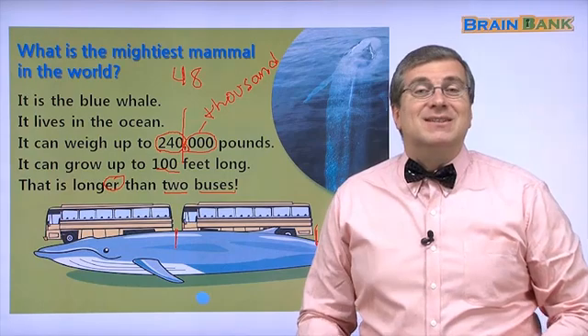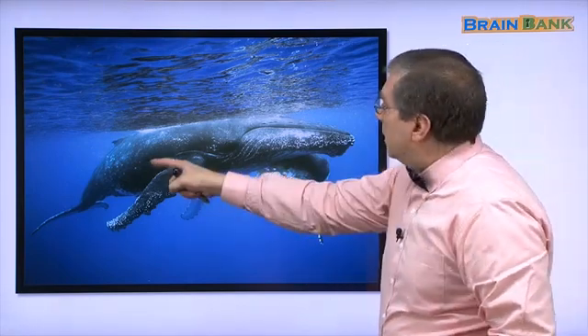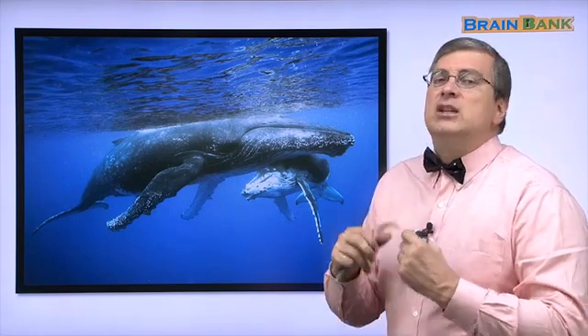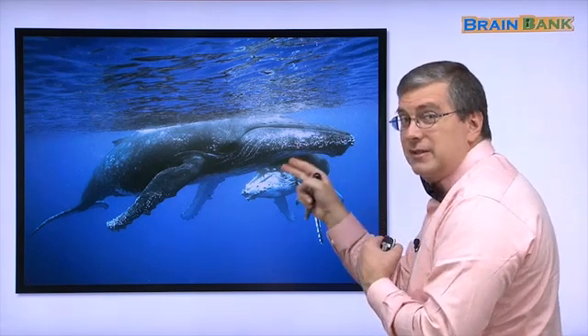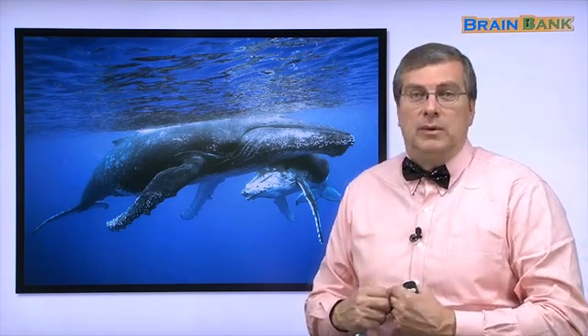The blue whale is the biggest mammal in the world. Look at this picture — there's a blue whale. Looks like a mama whale and her baby whale. That's really amazing. I wish I was a scuba diver looking at that sight. Maybe when you get older, go scuba diving. Maybe you can see that — you can meet the mightiest mammal in the world: the blue whale!